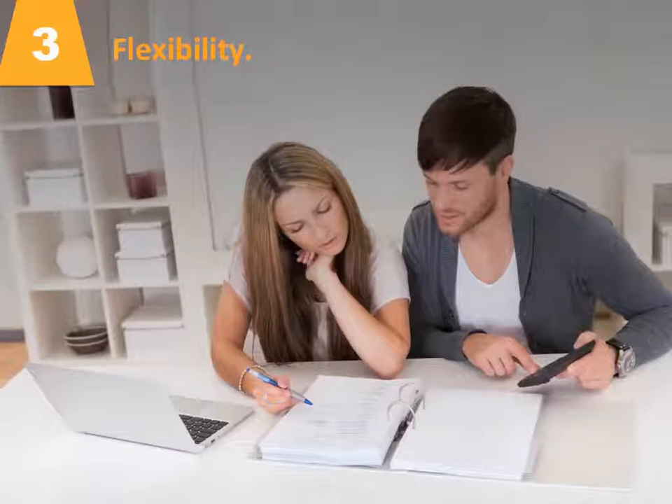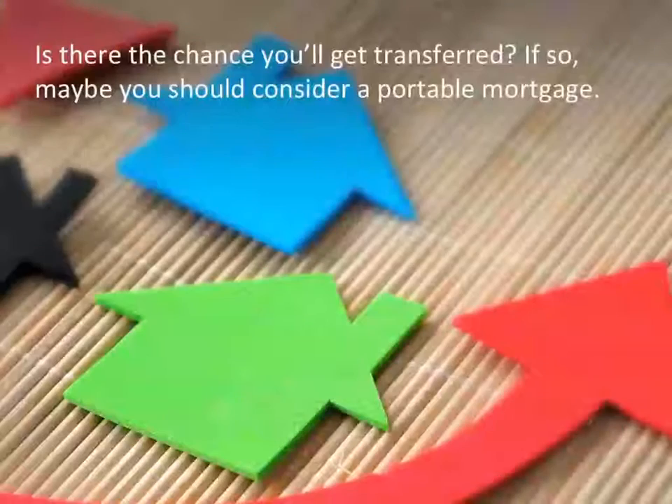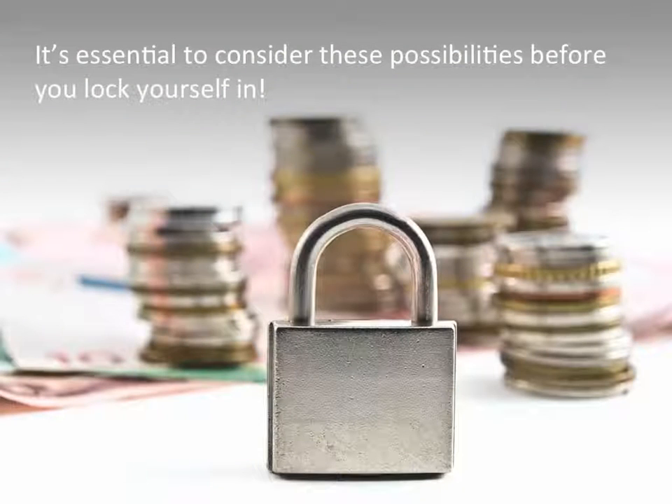Factor number three: flexibility. Give some thought to what your situation and needs will be in five or ten years. Is there the chance you'll get transferred? If so, maybe you should consider a portable mortgage. What if you get a raise and want to pay down your mortgage more quickly? In that case, you'll wish you'd chosen one with low or no prepayment penalties. It's essential to consider these possibilities before you lock yourself in.